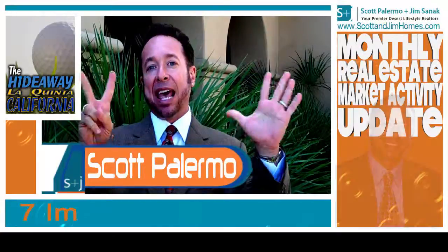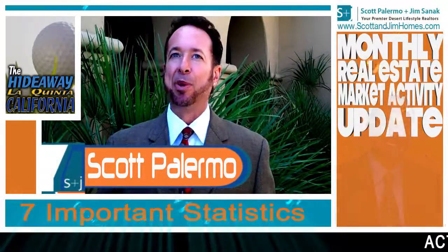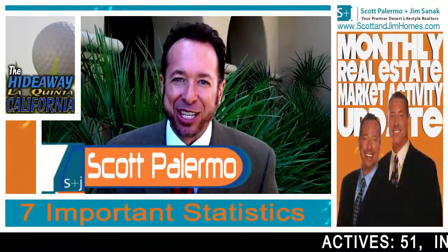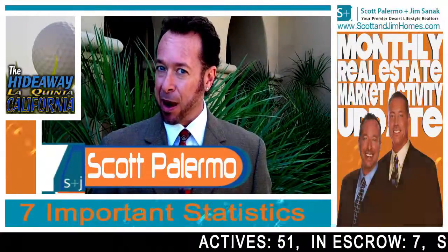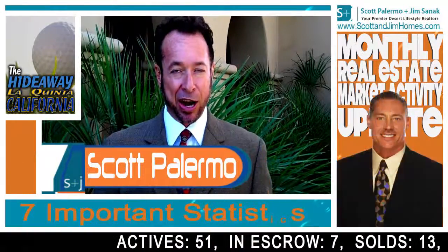There are seven statistics you need to be aware of when evaluating any club here in the desert, and I'm going to go through those with you today. Currently the number of active listings at The Hideaway is 51. That's a lot of property for sale in The Hideaway, and there are some great bargains there.